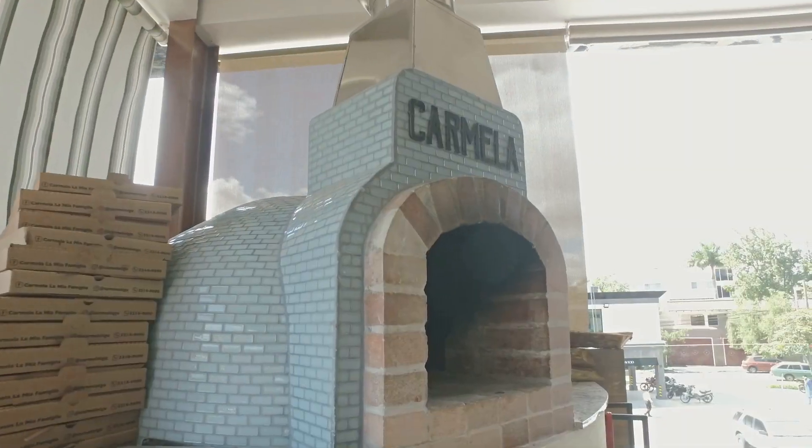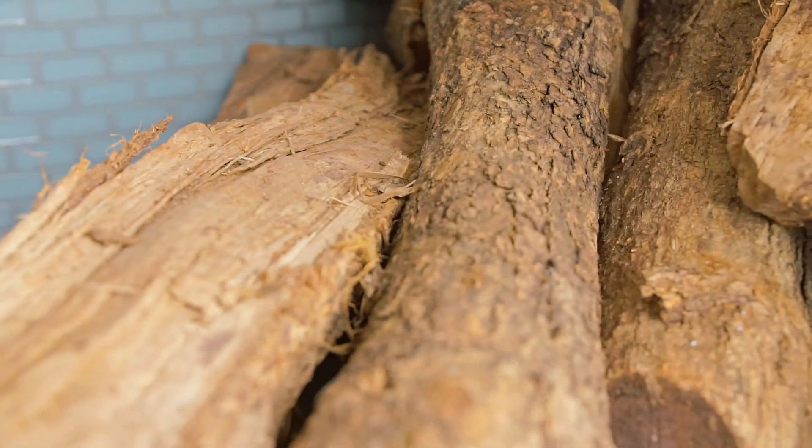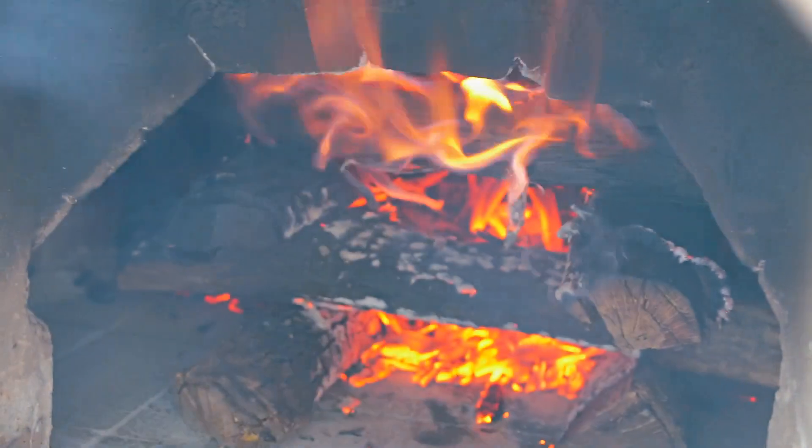Una de las cosas que más me llamó la atención es el horno que está allí. ¿Cómo manejan eso? ¿Cómo hicieron para construirlo? Prácticamente es un horno de leña donde se maneja en temperaturas de mil grados. Se cocina con roble, porque es lo que da buen sabor a la pizza y mantiene una buena brasa. Entonces la pizza se hace en cuatro o cinco minutos ahí.